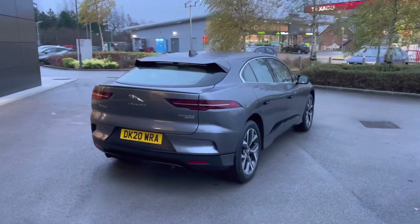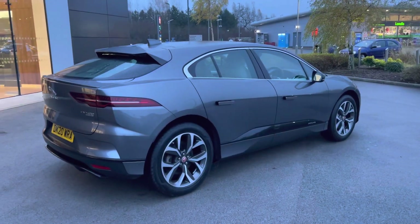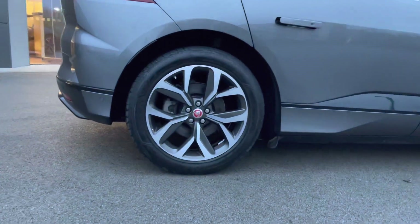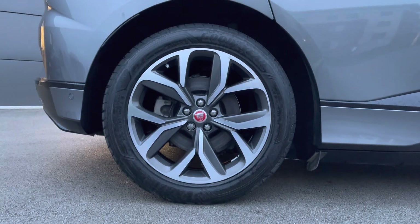Progressing towards the other side of the vehicle, you can really begin to appreciate just how sophisticated this Jaguar I-Pace looks, with another great look at the incredible 20-inch 5-spoke design alloy wheels.